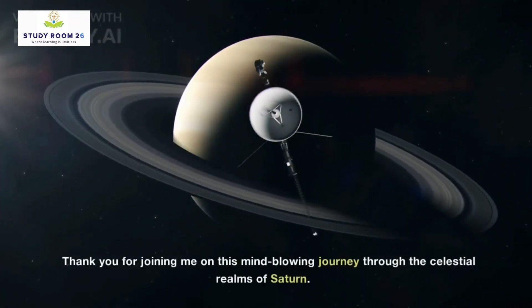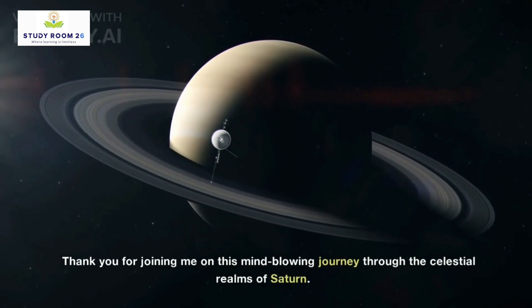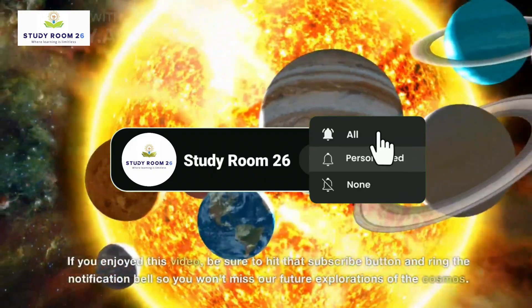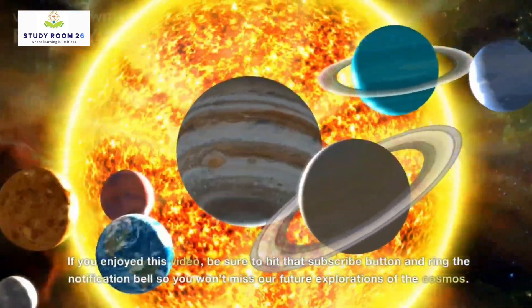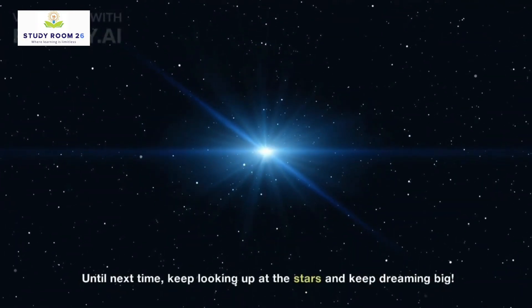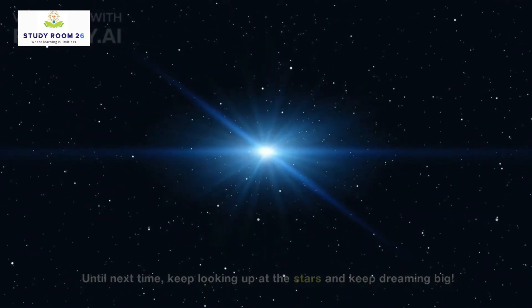Thank you for joining me on this mind-blowing journey through the celestial realms of Saturn. If you enjoyed this video, be sure to hit that subscribe button and ring the notification bell so you won't miss our future explorations of the cosmos. Until next time, keep looking up at the stars and keep dreaming big.